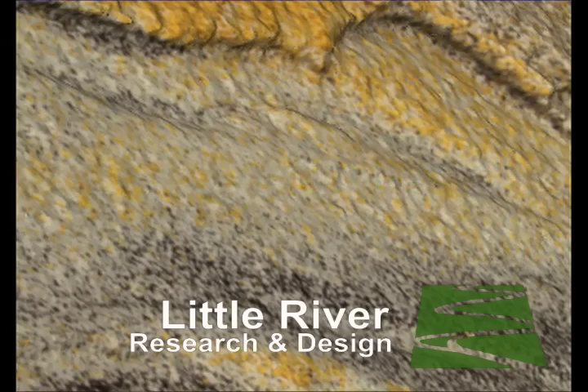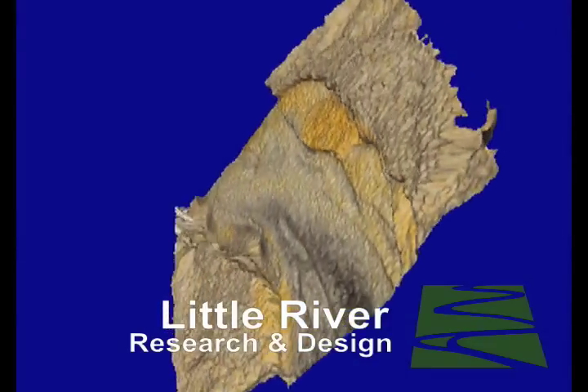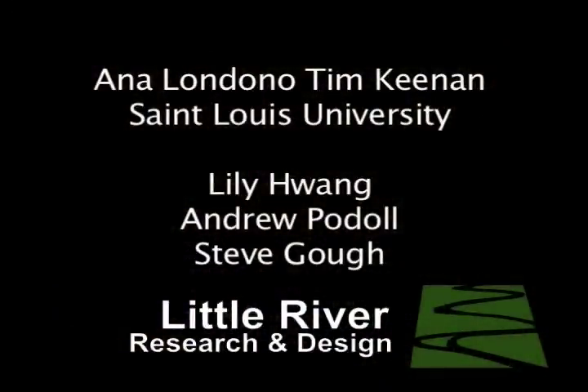And again, these are just first results. So many thanks to Anna Landono, and also Nefra Matthews with the Bureau of Land Management, who helped us get started with this. And also Andrew Padal, who loaned us some nice camera gear from Geology SIU Carbondale. We'll see you next time.